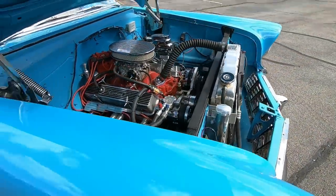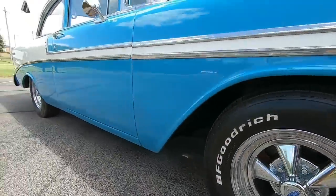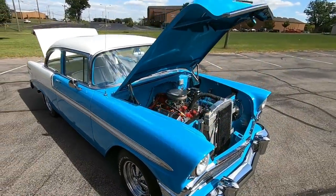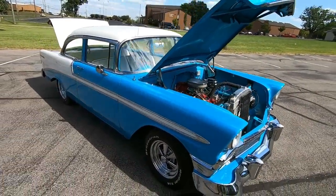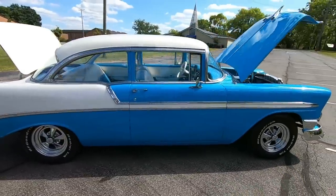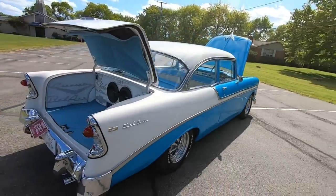Aluminum radiator, disc brakes up front, drum in the rear. I do have detailed pictures of this — go check that out at maplemotors.com. That's also where you can get financing and shipping information and all of my inventory, so definitely go check that out.